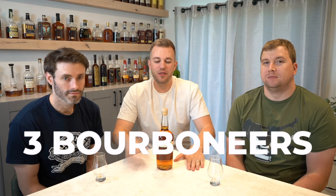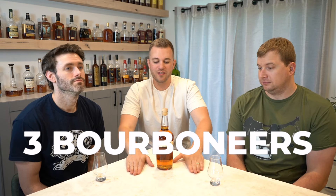Welcome back to the Three Bourbon Ears. This week we have Traveler Whiskey. We had to do it — there's been a lot of conversation about it. Some okay, some bad. Mostly bad.